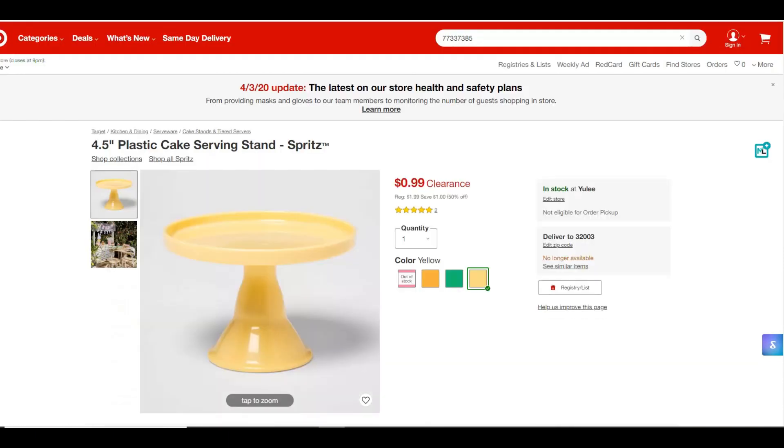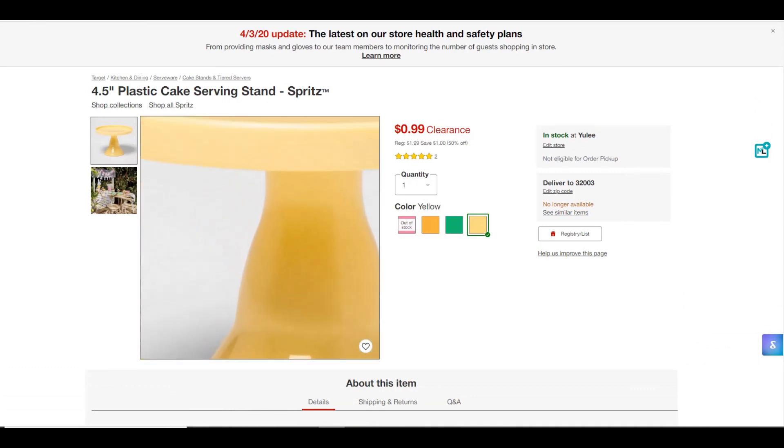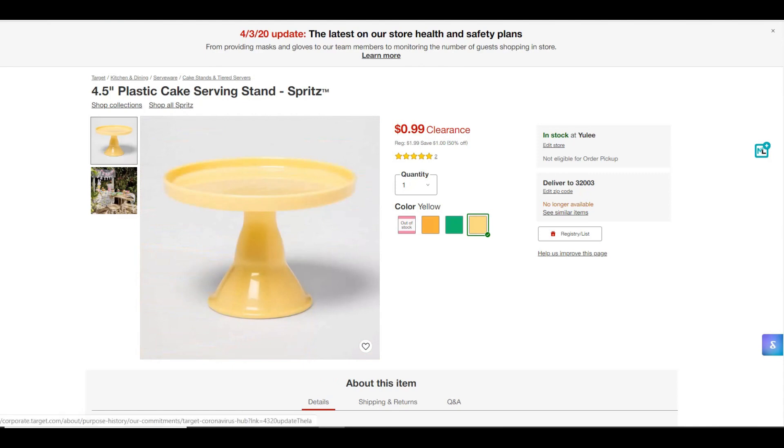Here's a pretty cool one — a plastic cake serving stand. It was $1.99, now 99 cents, so that's 50% off. But it will actually be 70% off in store, so it'll be super cheap. It's like a little cake serving stand — I saw one in the store and thought it was pretty cute.